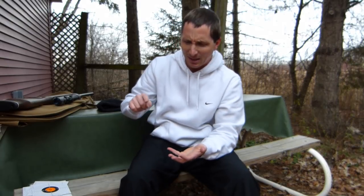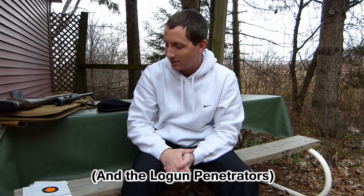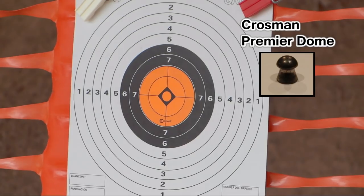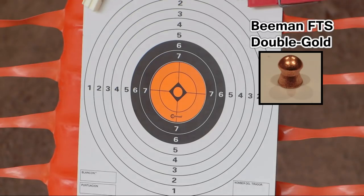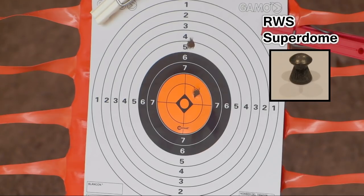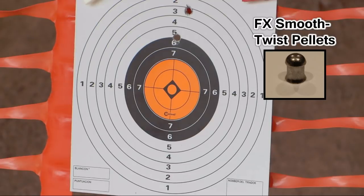Let's head in at 25 yards. I'm going to test out the Crossman Premier, Beeman FTS Gold, RWS Superdomes, and the FX Pellets. We'll give those four a run and see which one comes out on top. Let's go. Crossman Premier Domes. Beeman FTS Double Gold. FX Pellets. Logan Penetrators.